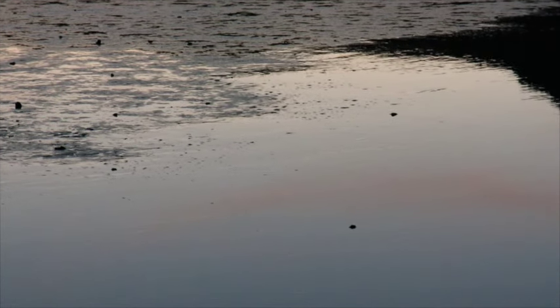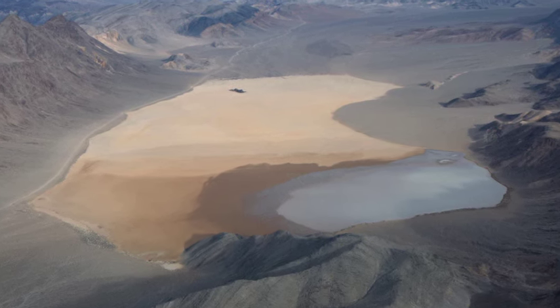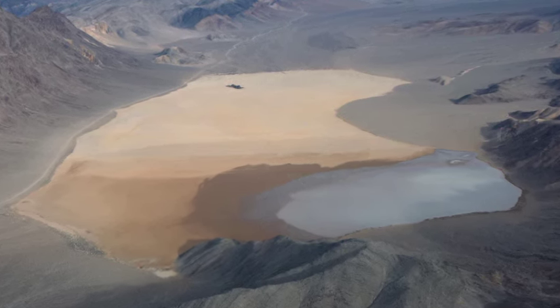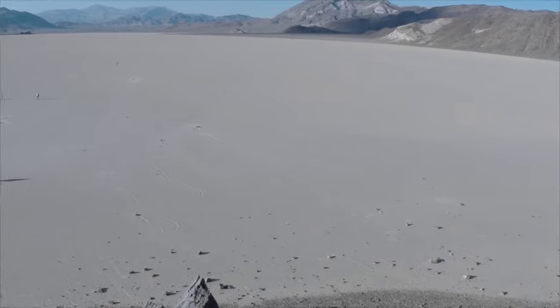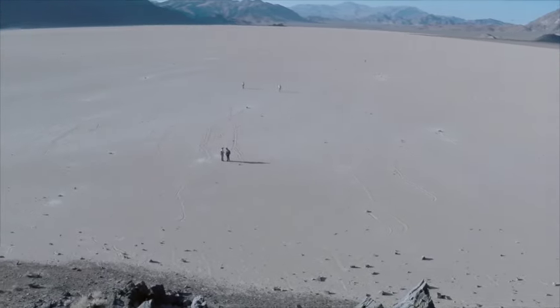As evening came on, the wind slackened and the water flowed back to the south, refilling the pond around the rocks. By February, the pond had dried out, revealing the inscribed surface of the racetrack. Rocks had moved at least four times in the two and a half months the pond existed.